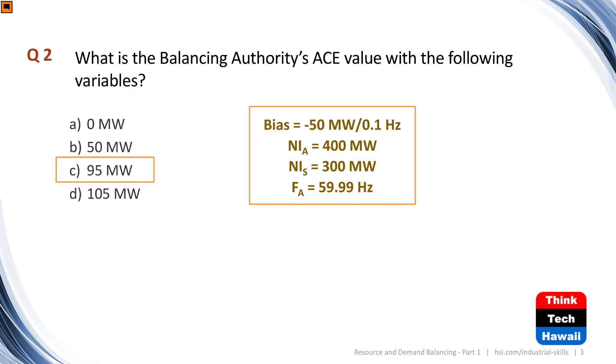Question two: what is the balancing authority's ACE value with the following variables? Same plug-in process as before. You're over-generating — pushing a lot more power out than you're supposed to — but the frequency is a little bit slower than it needs to be, meaning something is happening outside your system. If you're supporting that frequency with your own generation using your frequency bias, you're going to be pushing out about 95 megawatts, so the ACE here is positive 95 megawatts.